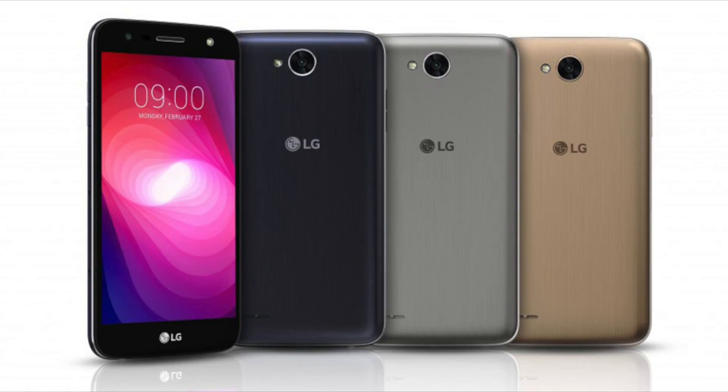I can see you drooling from here. But let's talk about some more specs. The LG X-Power 2 sports a large 5.5 inch screen with HD resolution.